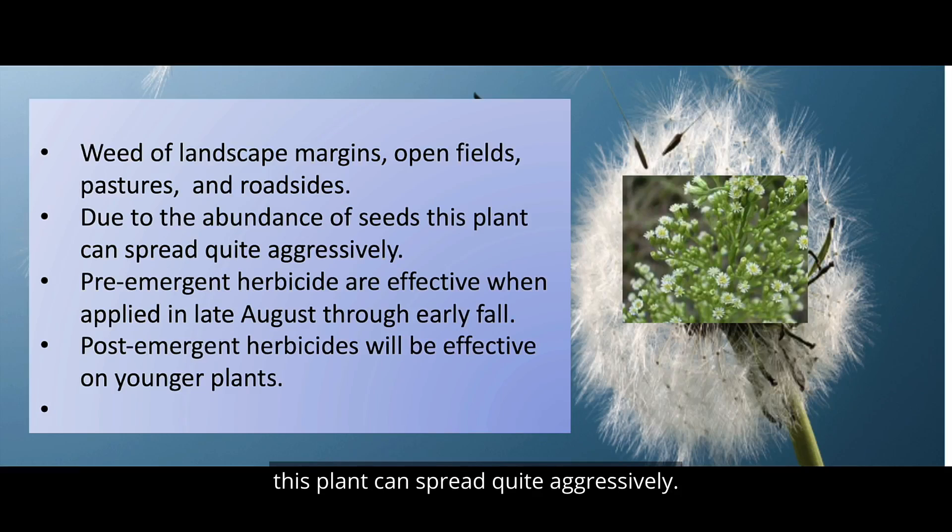Due to the abundance of seed, this plant can spread quite aggressively. Pre-emergent herbicides are effective when applied in late August through early fall. Post-emergent herbicides will be effective on younger plants.